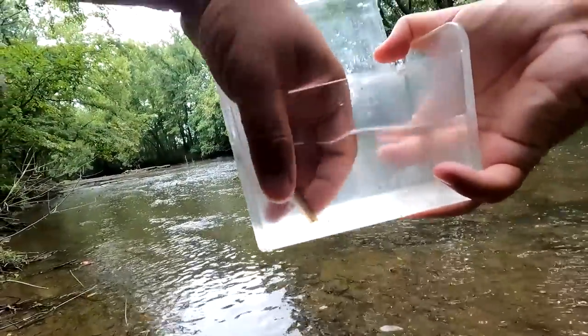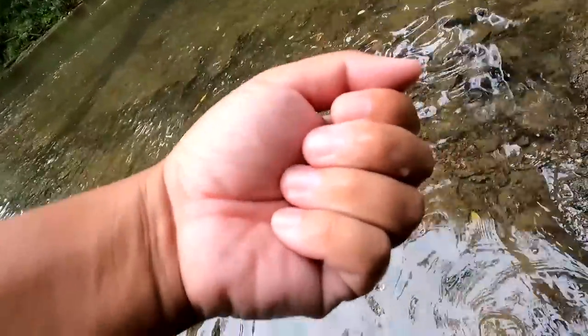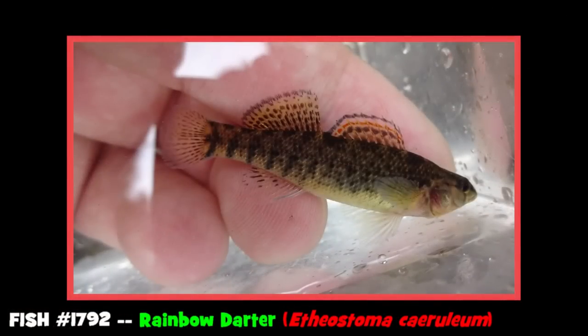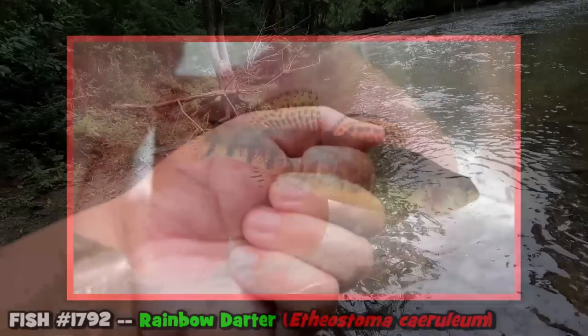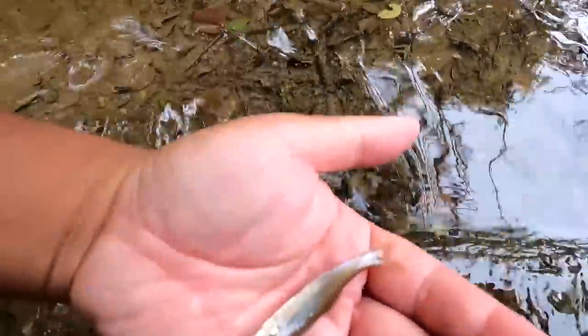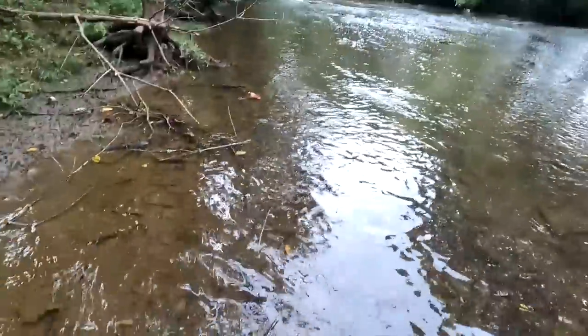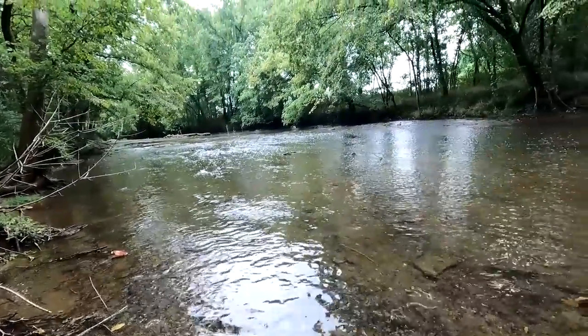I caught one darter earlier while exploring the creek — turned out to be a rainbow darter, Etheostoma caeruleum. Nothing new so far. Let's release this one and keep going downstream.